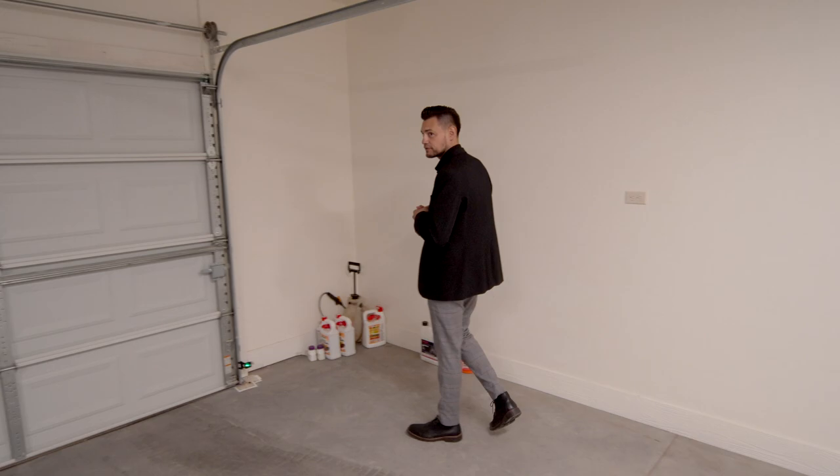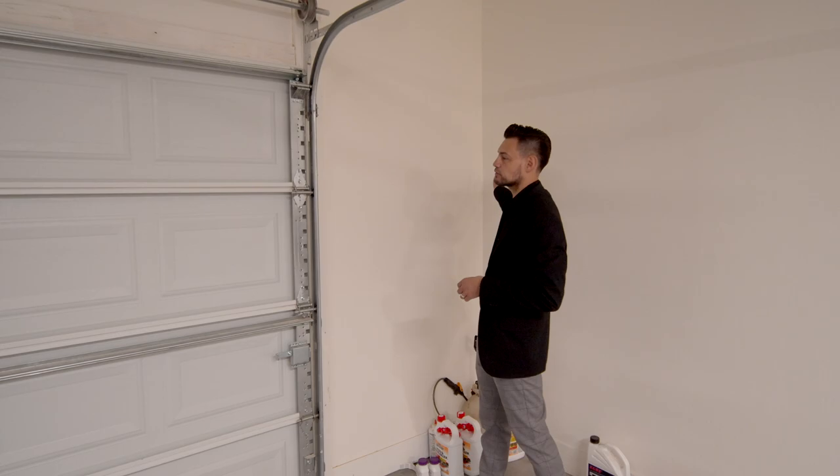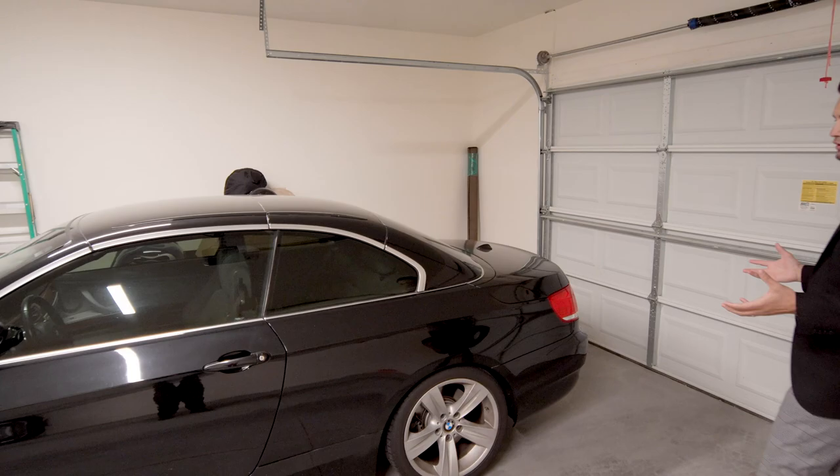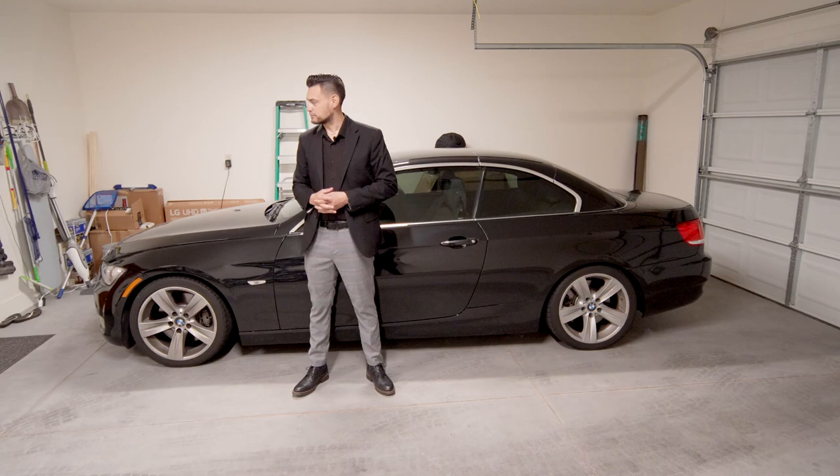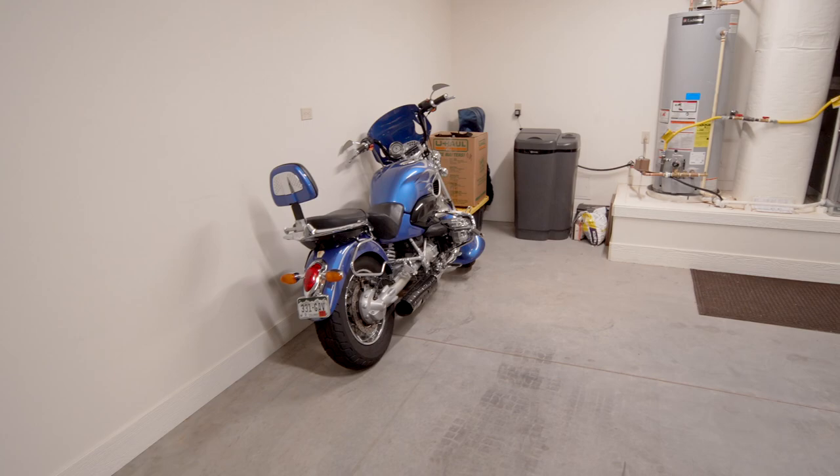It's fully painted and technically finished. Most garages end here, but you've got an extra two to three feet on both sides, so you can easily fit two vehicles without squishing yourself to get out. A full-size car fits here no problem, and you've got plenty of room on the other side for storage or a motorcycle.